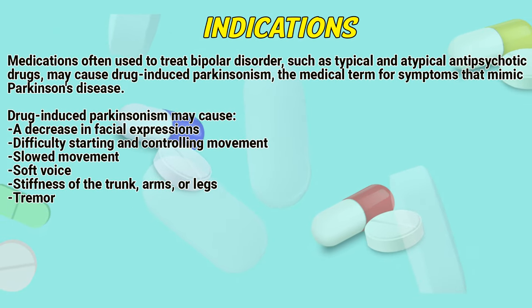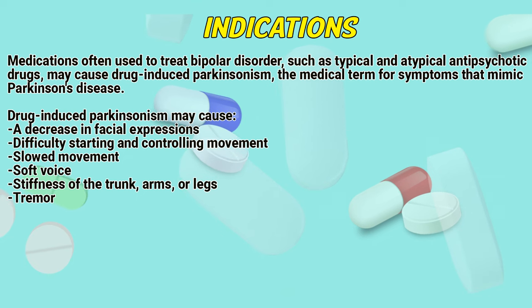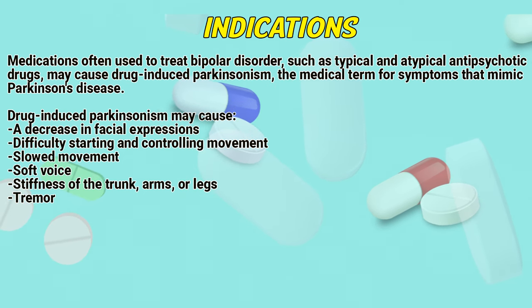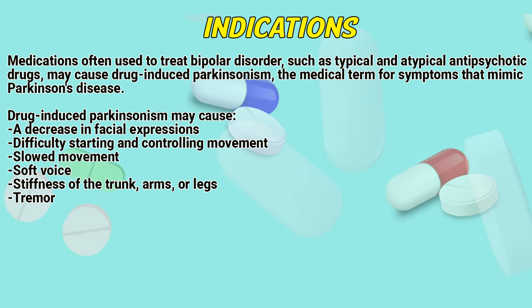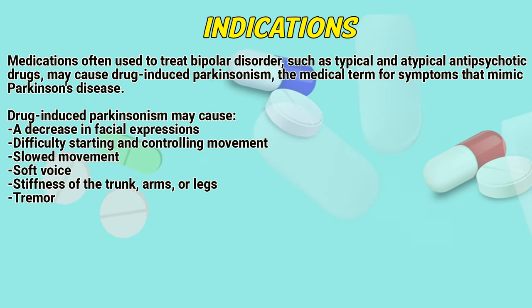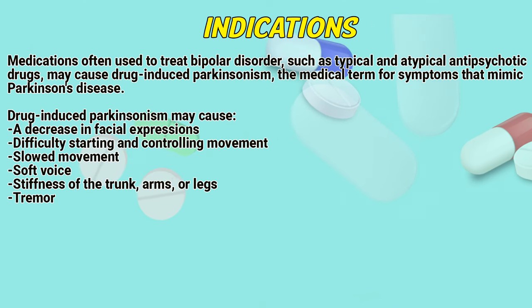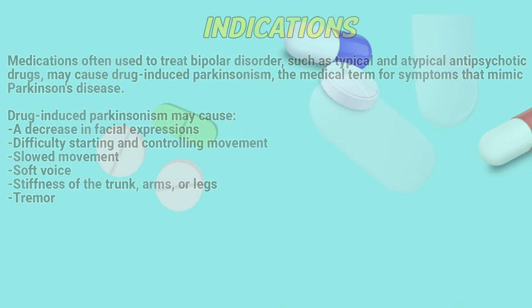Medications often used to treat bipolar disorders, such as typical and atypical antipsychotic drugs, may cause drug-induced Parkinsonism – the medical term for symptoms that mimic Parkinson's disease. Drug-induced Parkinsonism may cause a decrease in facial expressions, difficulty starting and controlling movement, slow movement, soft voice, stiffness of the trunk, arms or legs, and tremor.